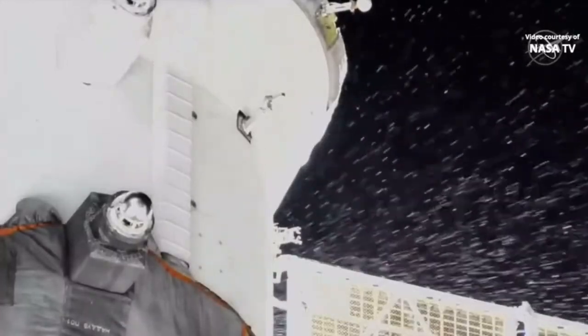This is Mission Control Houston. You're continuing to take a look at particles leaking from the Soyuz MS-22 spacecraft docked to the Rosviatt module of the International Space Station. This leak was first observed about 2 hours and 45 minutes ago, around 6:45.